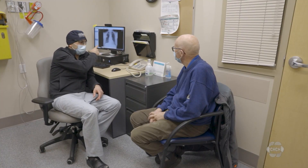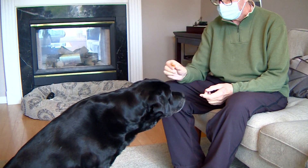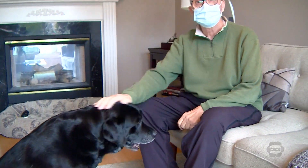Dr. Hanna says they're still researching the speed of recovery and quality of life differences. Manisa Danabalan, CHCH News.